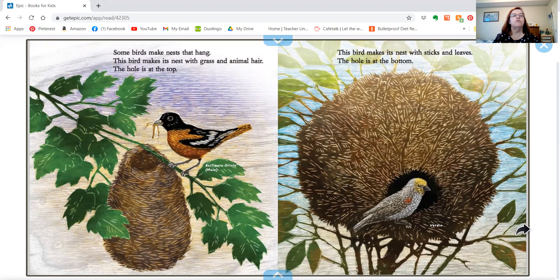Some birds make nests that hang. This bird makes its nest with grass and animal hair — the hole is at the top. This bird makes its nest with sticks and leaves — the hole is at the bottom.